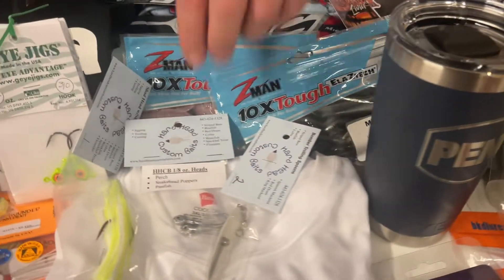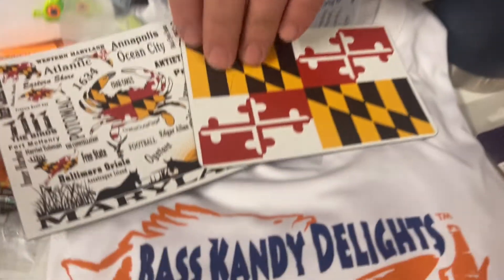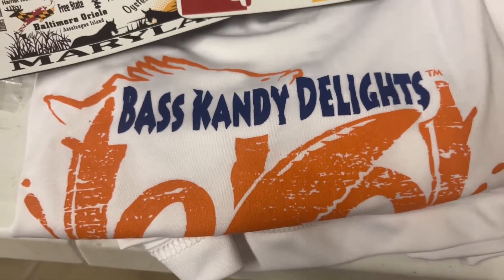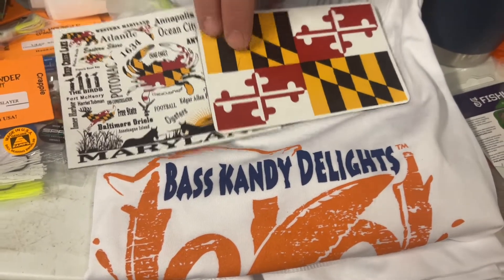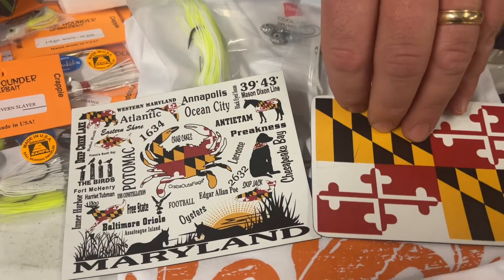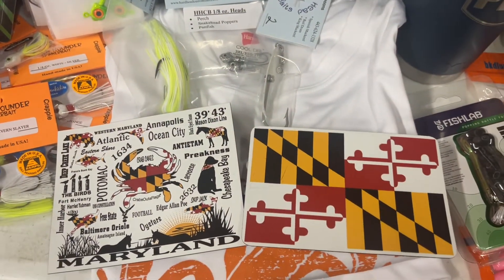Back to BKED — we've got an awesome solar shirt, which is really cool. It'll keep you nice and cool out on the water while you're fishing. We've also got some fun magnets, including the Maryland flag and some other cool stuff.